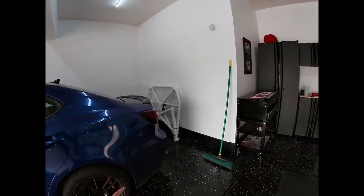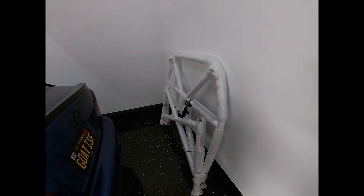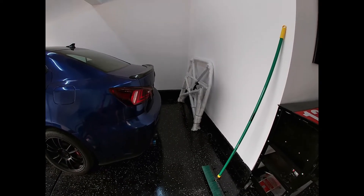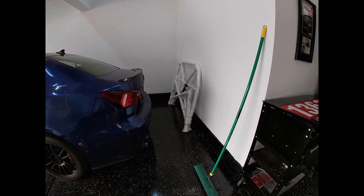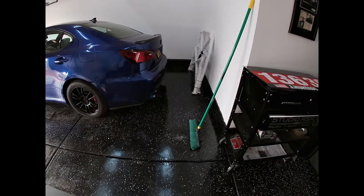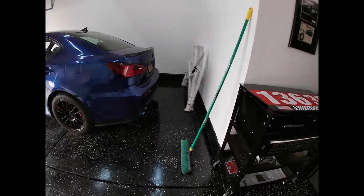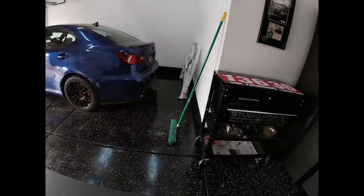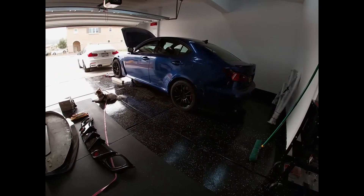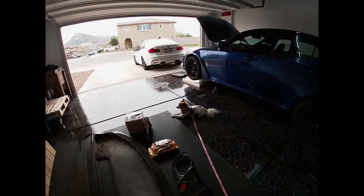Last thing is the roll cage — that one's been hard to sell because not everyone wants a roll cage. I have one guy saying he'll come next weekend, but we'll see. There are two other people interested as well. The roll cage cost about $2,100 and I'm selling it for around half price right now, so it's a good deal for anyone that wants it.